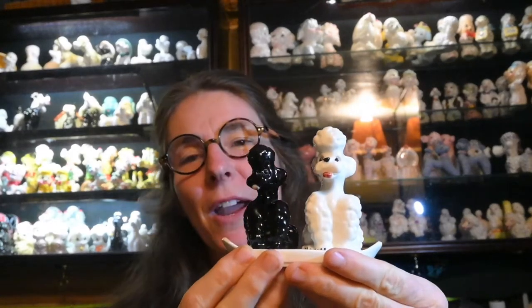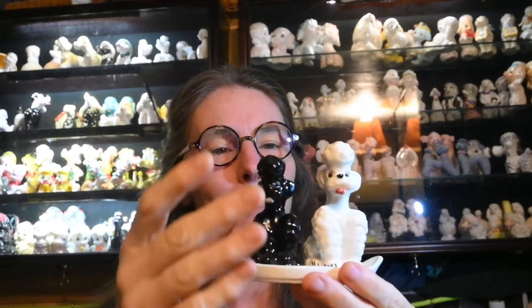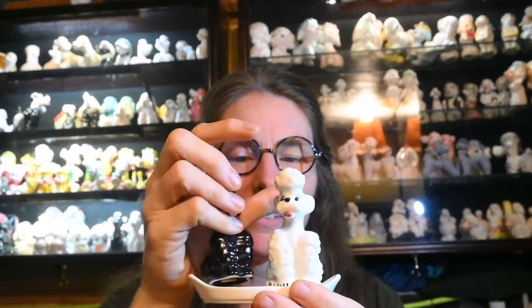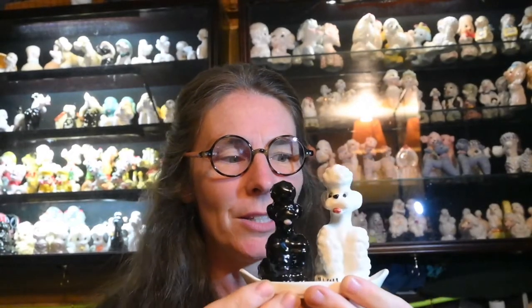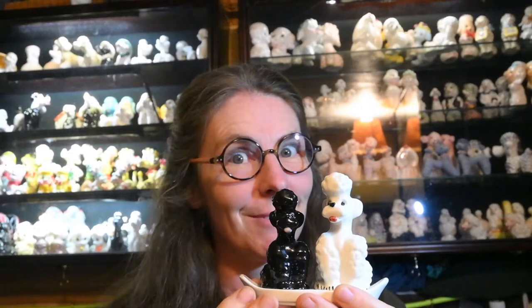That poodle shaker is by Goebel Hummel, and here it is — a very cool salt and pepper shaker. If you're lucky, you can also get the little tray that goes with it, which isn't always available because those break. But if you find it, I think that really completes the picture. It's interesting that one is smaller than the other — I guess we like our salt.